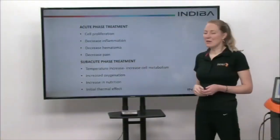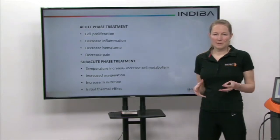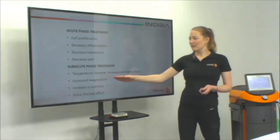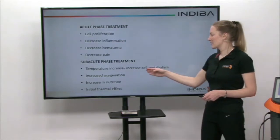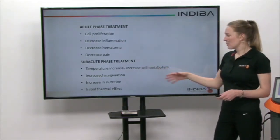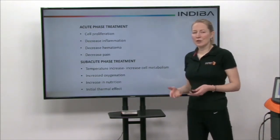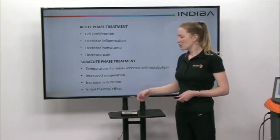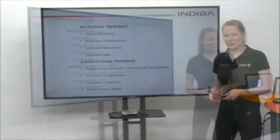We can apply Indiba straight away in the sub-acute phase of treatment and increase the temperature by increasing the power output of the Indiba machine. This slight temperature increase boosts cell metabolism and also increases blood flow to the area. We get a much higher volume of blood flow, which increases oxygenation and brings more nutrients to the area — this is the initial thermal effect that we have.